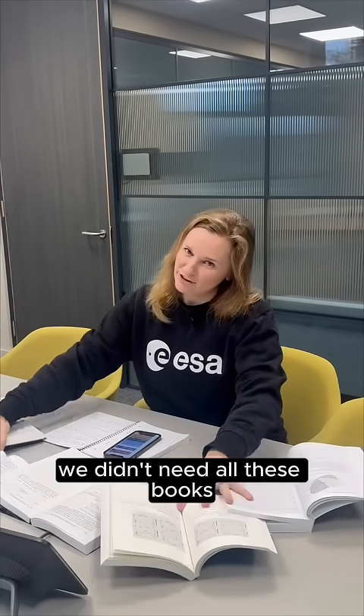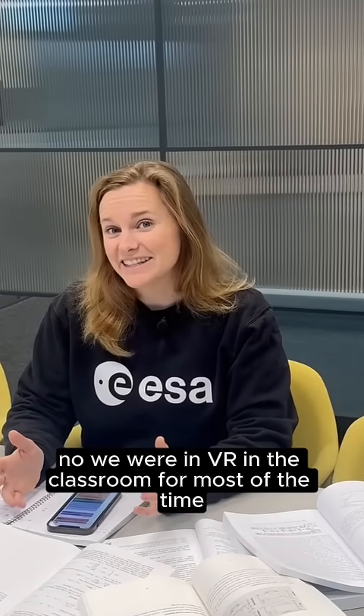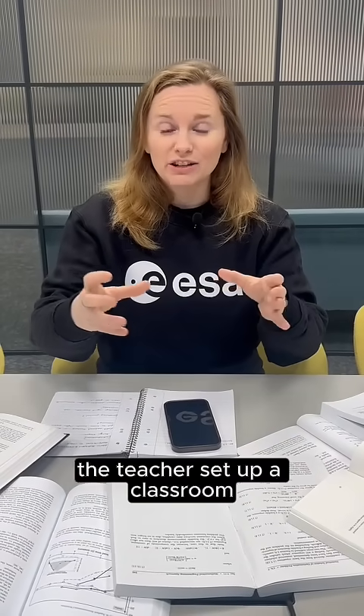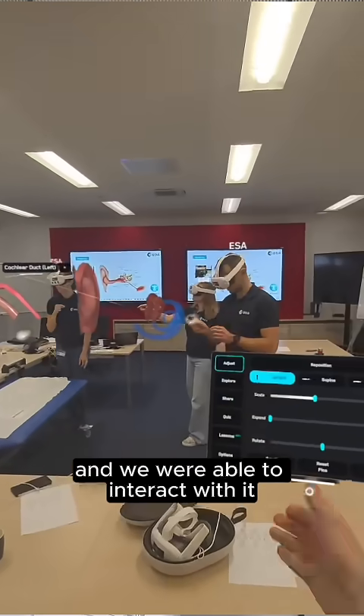But unlike what you see here, we didn't need all these books like you might need at university in a medicine class. We were in VR in the classroom most of the time. The teacher set up a classroom where we had a human body in the middle of the room and we were able to interact with it.